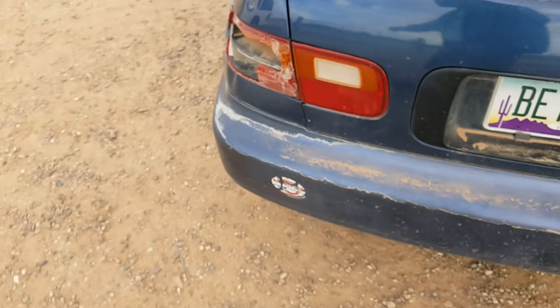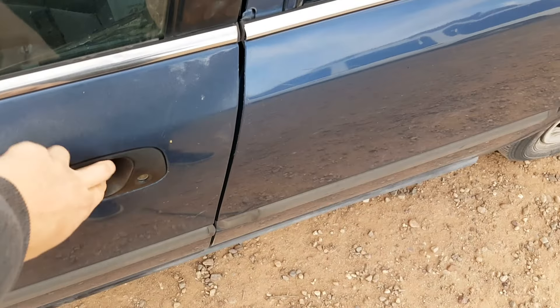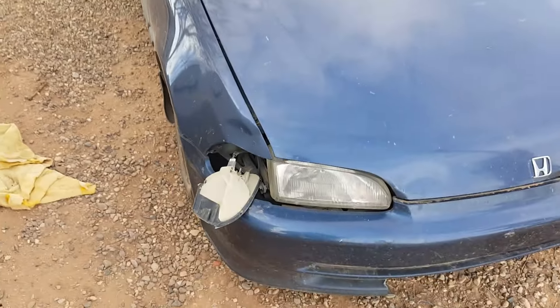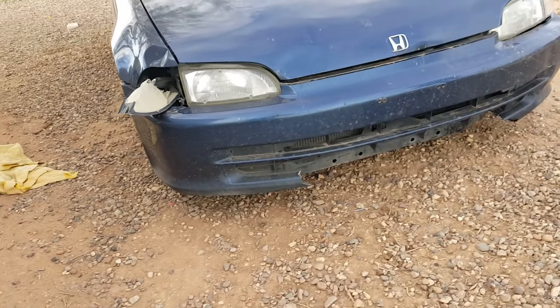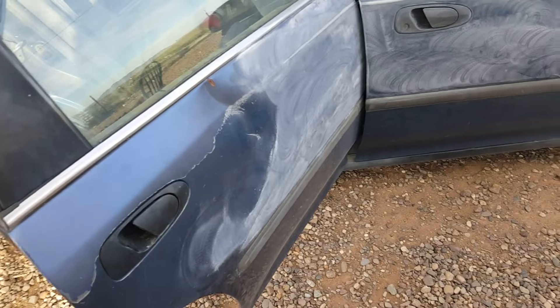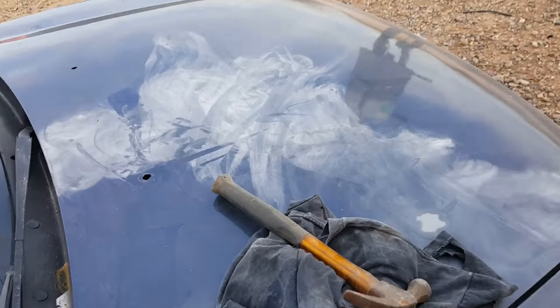I'm going to sand it down, and tomorrow we're hitting the junkyards up to get some taillights. The door handle is broken so you can only open it from the inside now. I'm going to try to get one of those tomorrow too. I don't know if I'm going to replace the bumper — this one's broken, but whatever. I started sanding this side and just hit a big-ass dent. I don't know how I'm going to get it out because I don't have any dent-pulling tools or a rubber mallet.